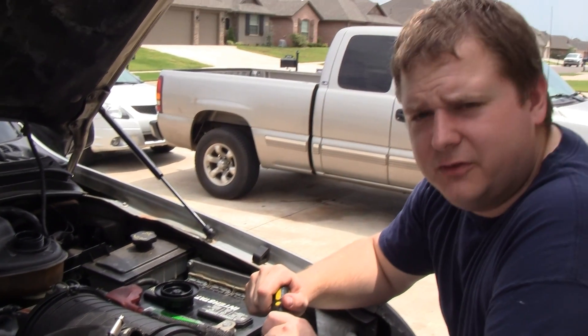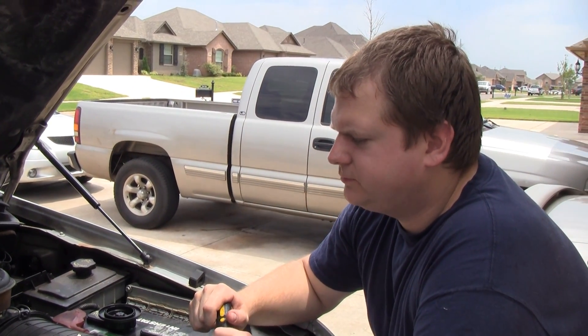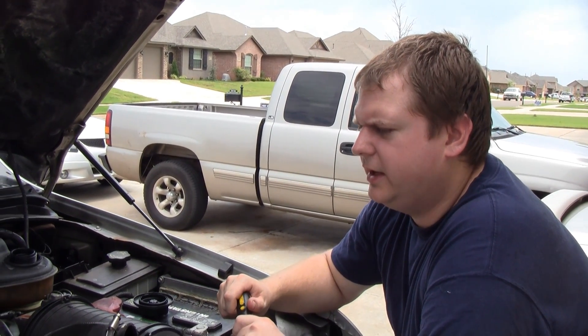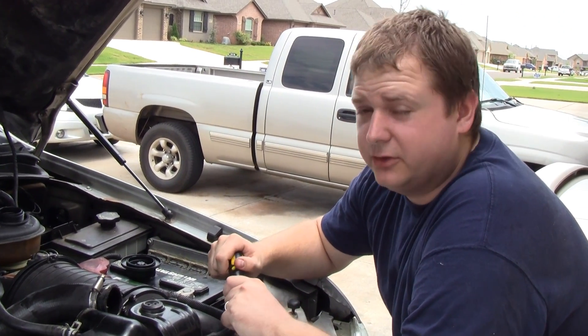So obviously this truck has some kind of problem with the oil cooler, the EGR cooler, or the head gasket. A head gasket seems pretty likely given the loss of power. It's tough to say, but sometimes an oil cooler can cause a head gasket failure, based on my research anyway.